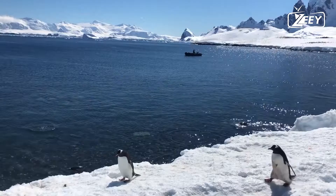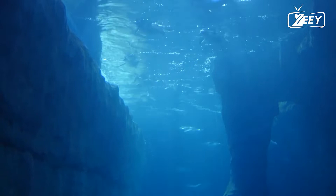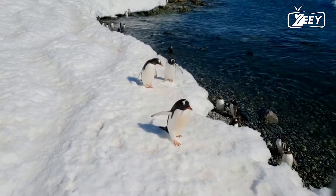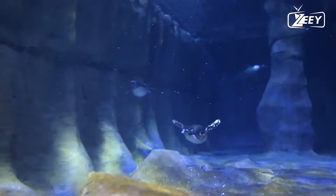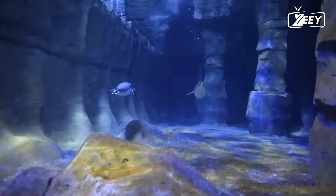Fact three: penguins do not have teeth. Like their bird cousins, penguins lack teeth. They do, however, have spines inside their beaks that resemble teeth, and also on their tongues, which point backwards. These enable them to keep fish or other items in their mouths and aid in swallowing.